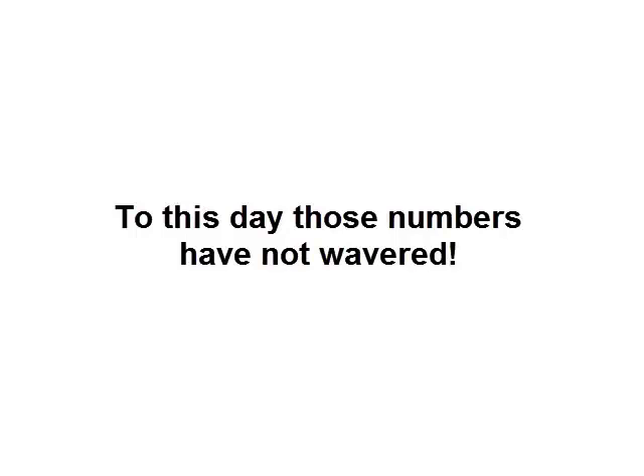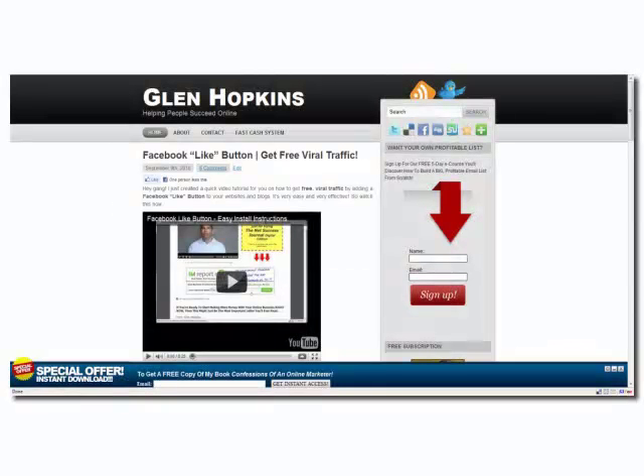Those are what I call some great list building numbers. If you look at this picture here, you'll see the slide up in action. This is an image of the slide up being used on my blog. As you can see, the slide up has a little opt-in form in it. People just enter in their email address, click submit, and you capture their email address.